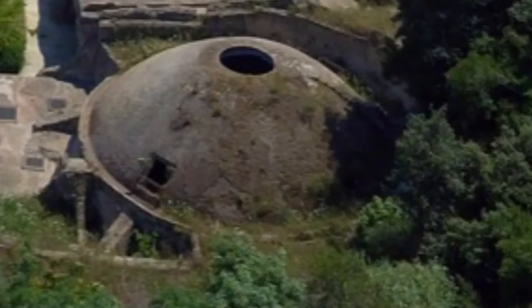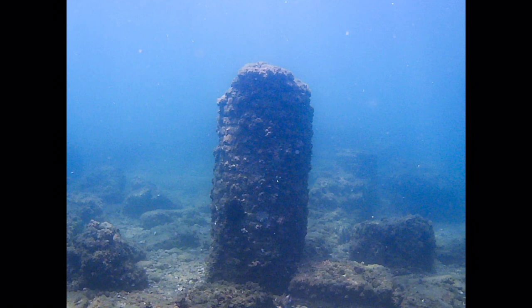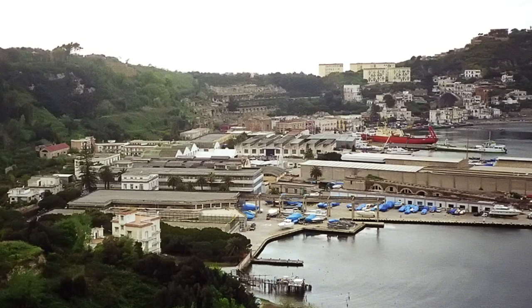It too has an oculus, with the dome being just 60 centimetres thick at this point, and is very similar in construction to the Pantheon, although around half the size. It has become flooded and now sits on the side of a hill. Ancient Baiae has fared badly, with much of it now under the sea or beneath the Spanish castle or the modern port, and it's not on the main tourist trail anymore.